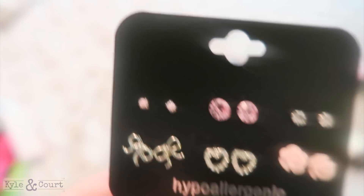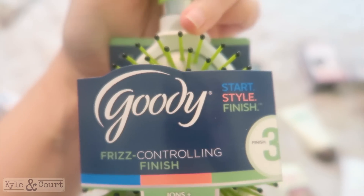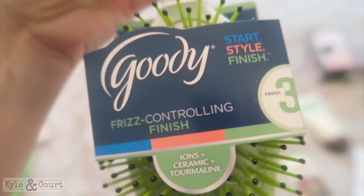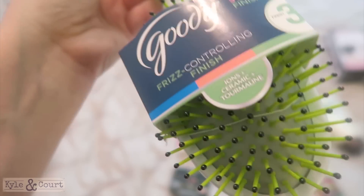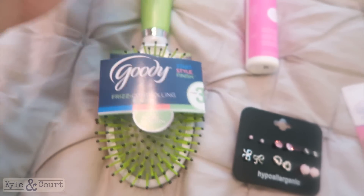This brush — I really love this brush. This is actually my second one; I just bought this new one to replace the old one. It's designed to help with frizz control, and I have a lot of frizz issues, so I like it a lot. These style paddle brushes work well in my hair, Kyle's hair, and the kids' hair. You can find them at any drugstore.